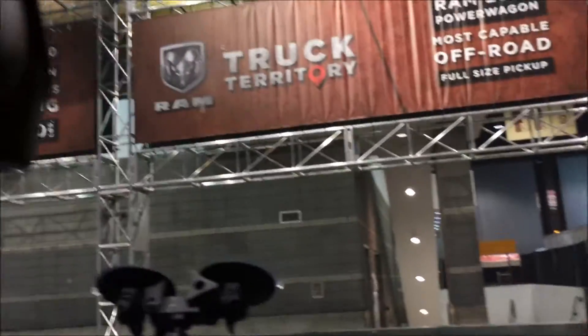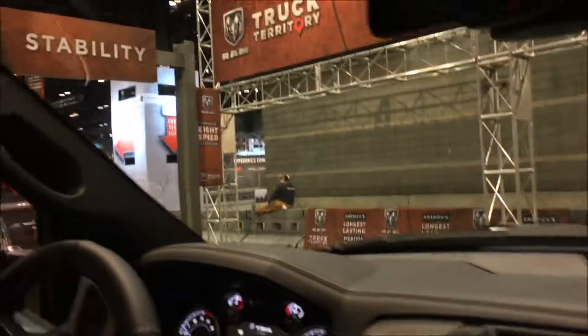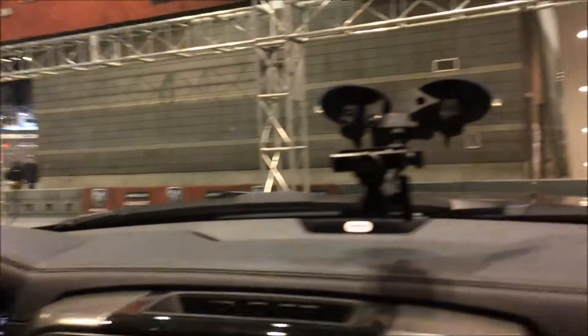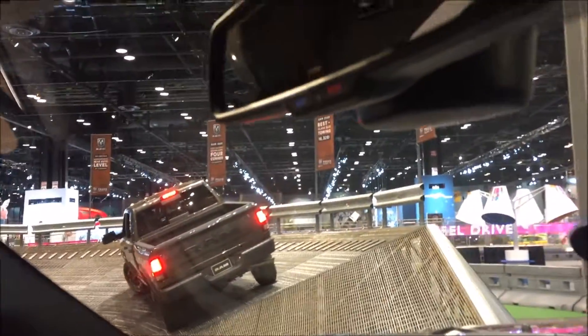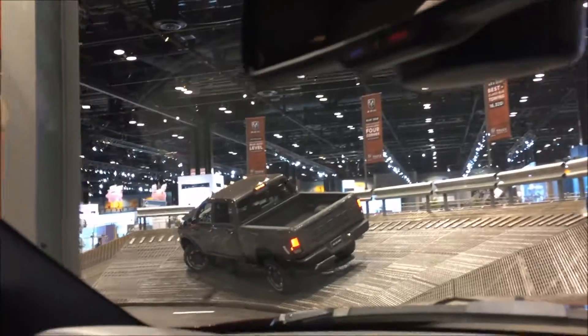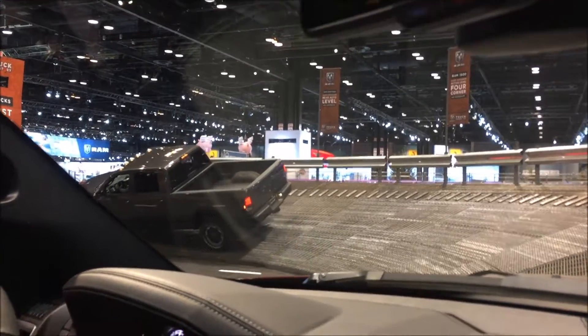We're going to go over a 30-degree wedge incline and talk about the stability of the truck and the rigidity of the frame. We can see how the 2500 Power Wagon in front of us is sitting on it — that's exactly what we're going to do, except we're in the dually. It's going to feel really aggressive here in a second.